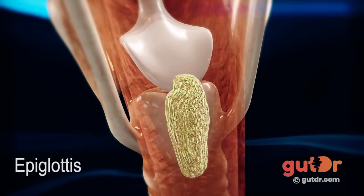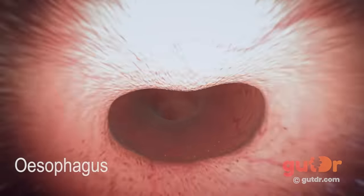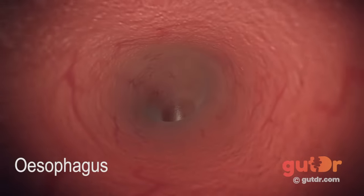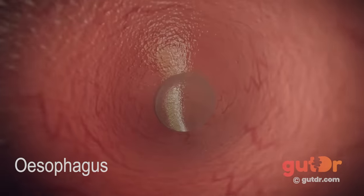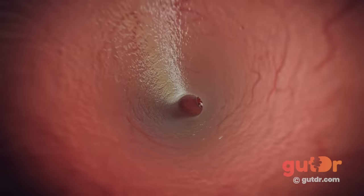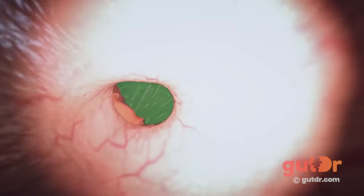During swallowing, the food bolus is pushed back down to the entrance of the food pipe, also known as the esophagus. Starting in the esophagus, an amazing action called peristalsis takes place. Think of peristalsis like the movement of a worm crawling on the ground. Peristalsis is powered by muscles inside the gut itself and is the force that enables the food to travel from the esophagus to the stomach and all the way down to the anus.